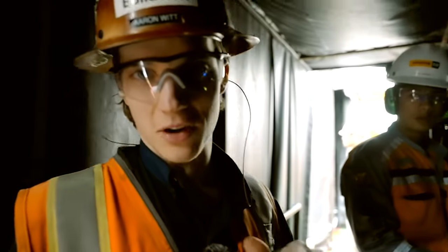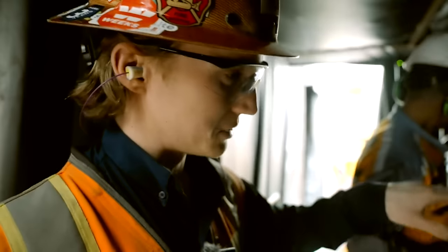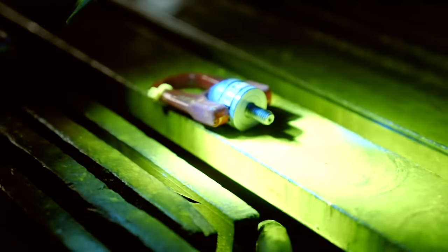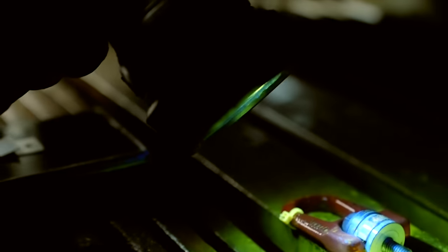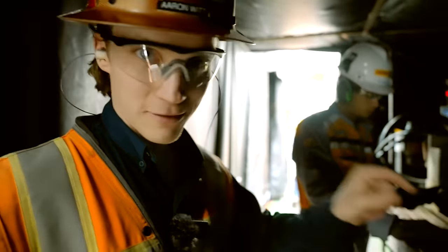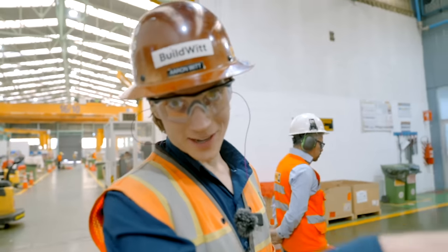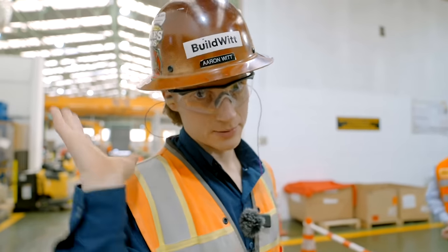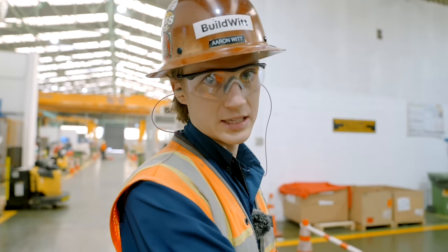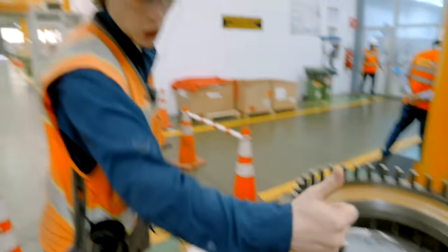This is the non-destructive testing. What they're doing is using this special light to see how the structure of the component is — if it's ready to go or if it's junk. They're looking for little cracks in the structure. If they find a crack with the non-destructive testing, the part's scrapped; it's no good anymore, so they would replace it at that point. All of these have just been inspected and they're good to go.